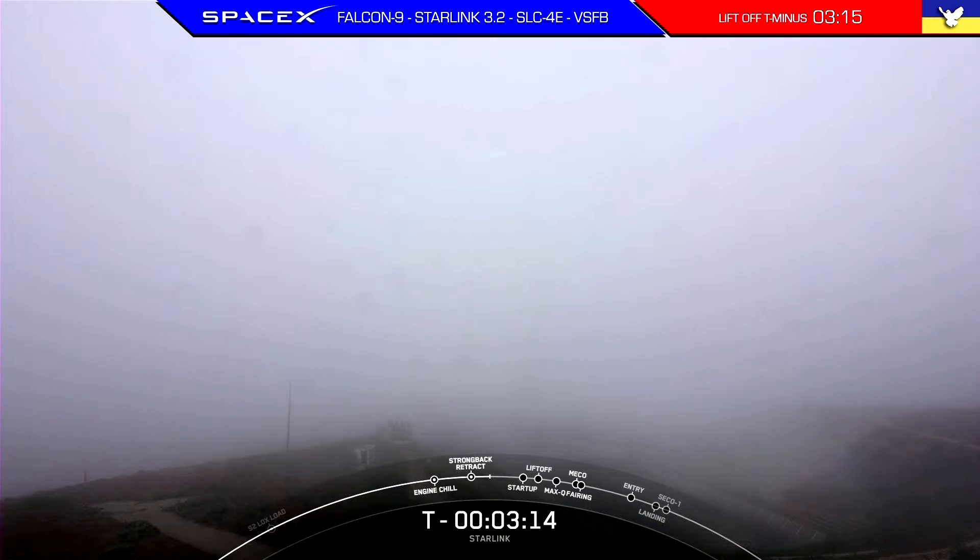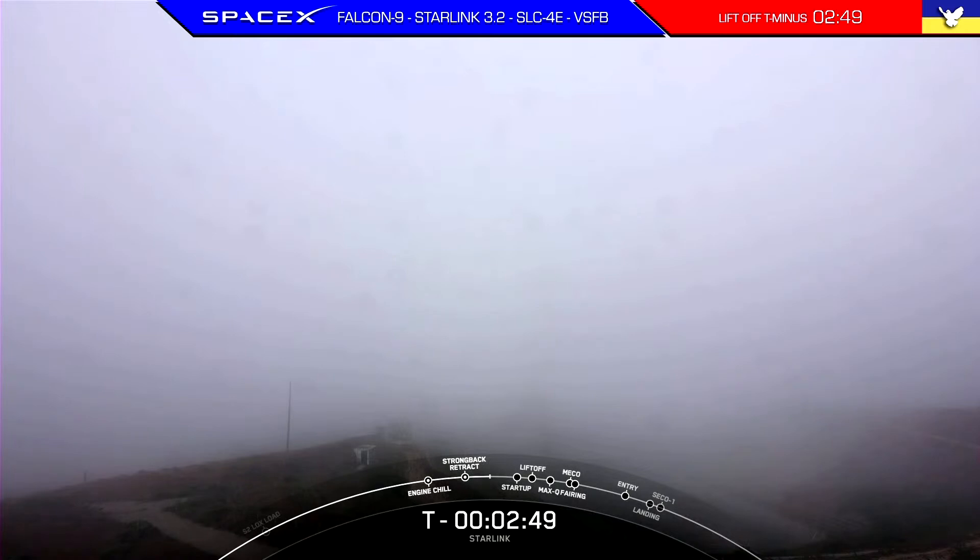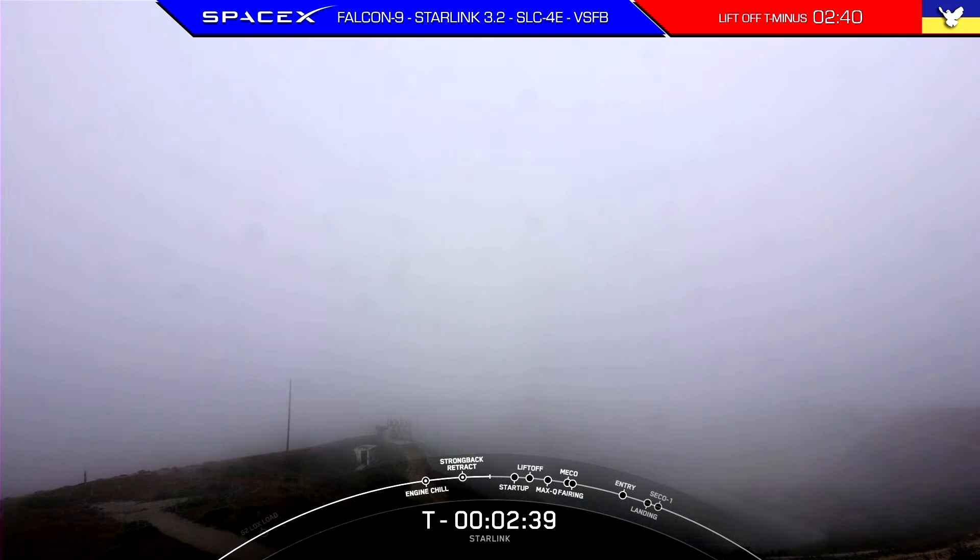In preparation for liftoff, we're standing by for TE retraction. At this point in time, the clamp arms below the fairing have already opened. Stage one LOX load is complete. Falcon 9's first stage, also called the booster, is now fully loaded with RP-1 and liquid oxygen, or LOX. Second stage will finish its LOX load in under a minute from now.